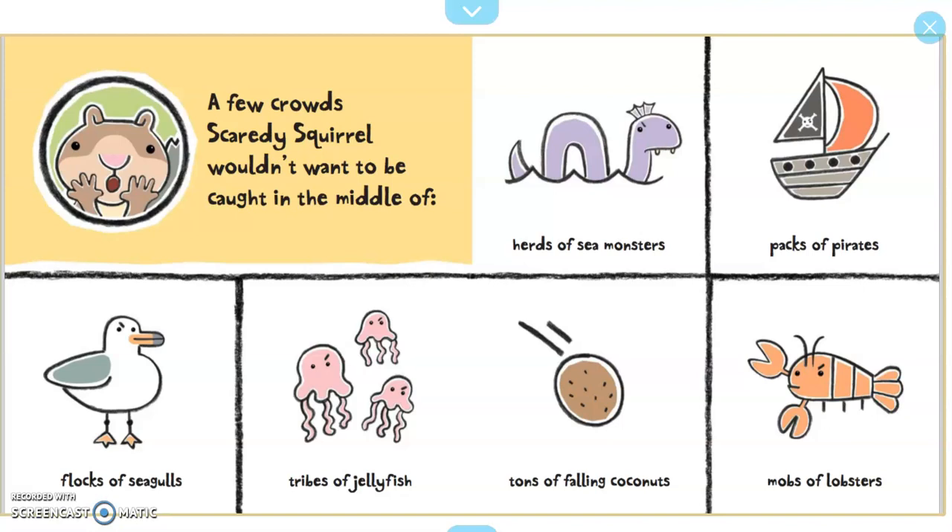A few crowds Scaredy Squirrel wouldn't want to be caught in the middle of: herds of sea monsters, packs of pirates, flocks of seagulls, tribes of jellyfish, tons of falling coconuts, mobs of lobsters.